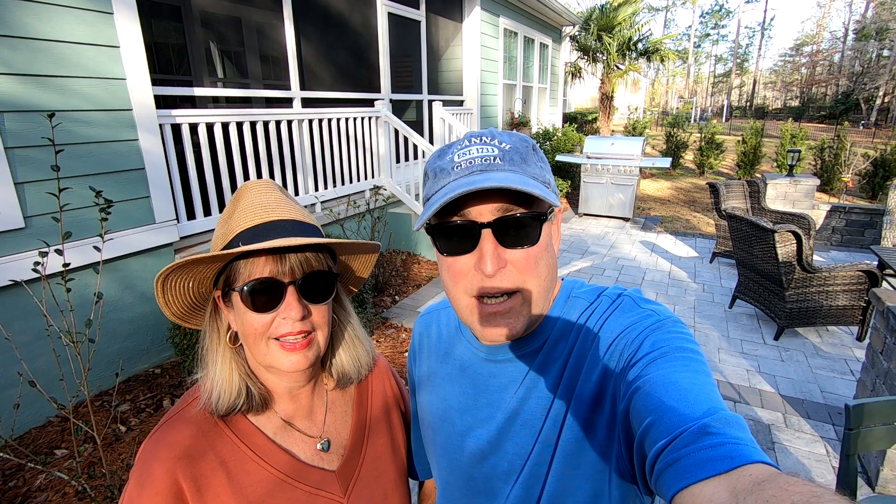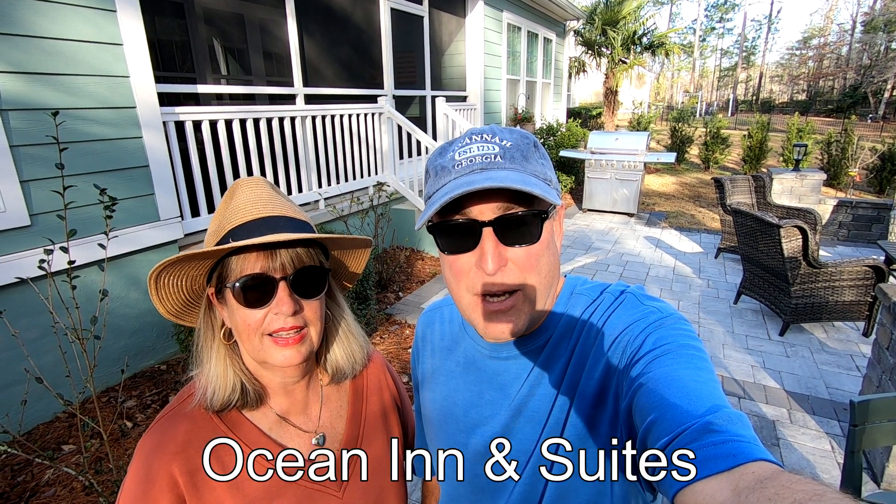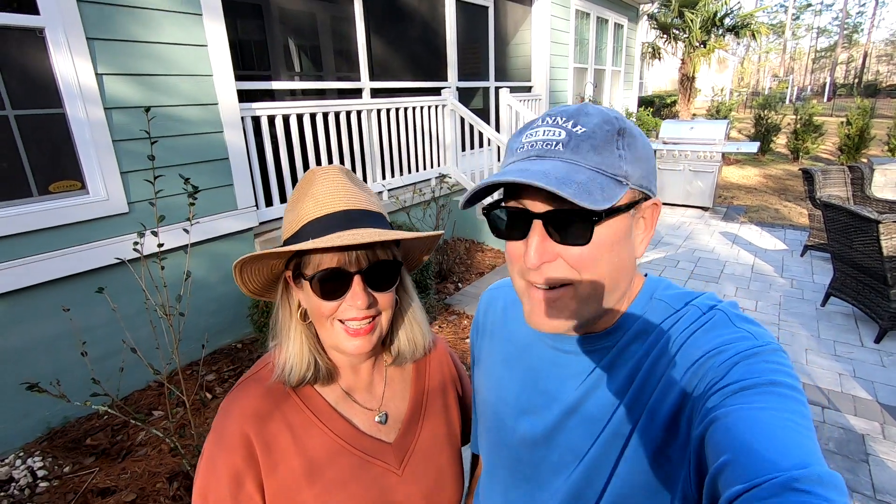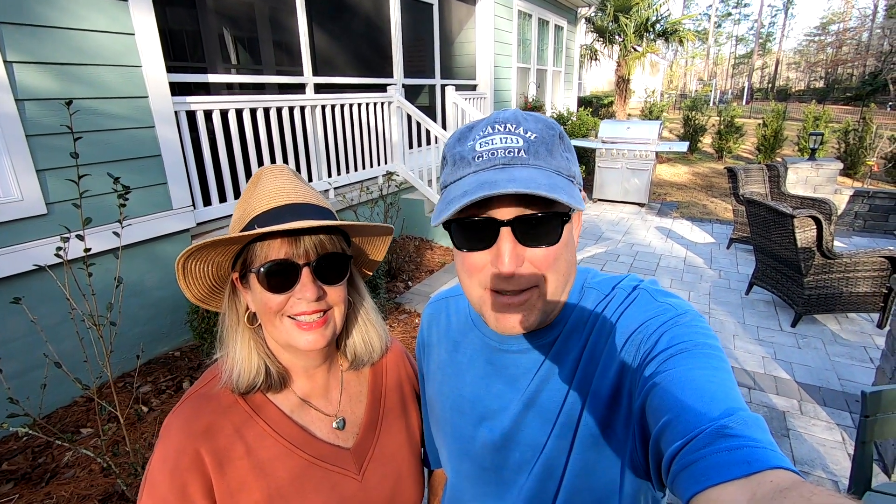Today we're driving down and as soon as we get there we're going to give you a tour of the hotel that we're staying in. And we're taking the spider. Are you ready? I'm ready. Alright, let's pack up that spider and get going.